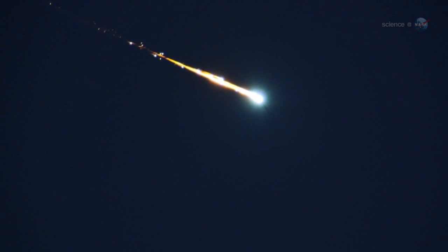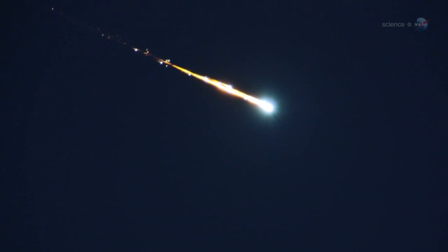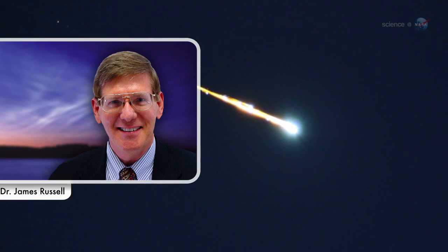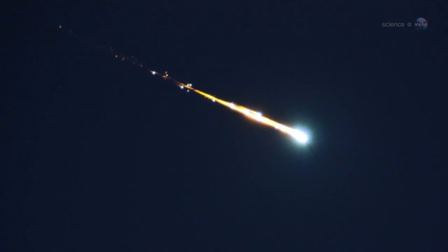We've detected bits of meteor smoke embedded in noctilucent clouds, reports James Russell of Hampton University, principal investigator of NASA's AIM mission to study the phenomenon. This discovery supports the theory that meteor dust is the nucleating agent around which NLCs form.